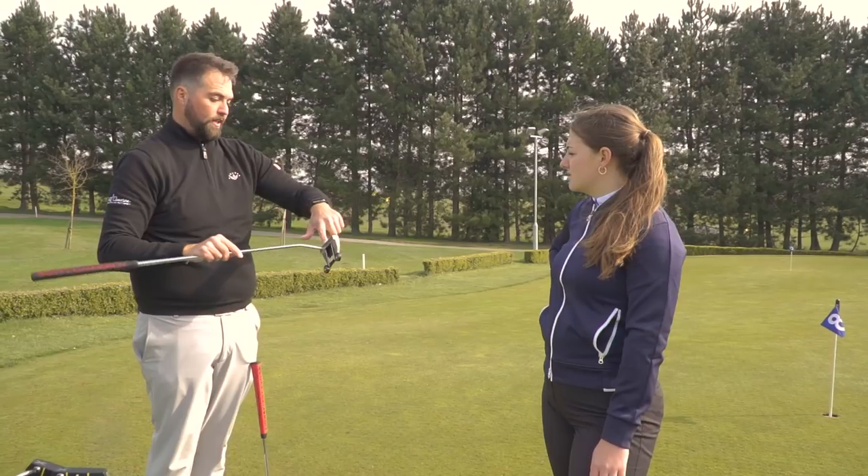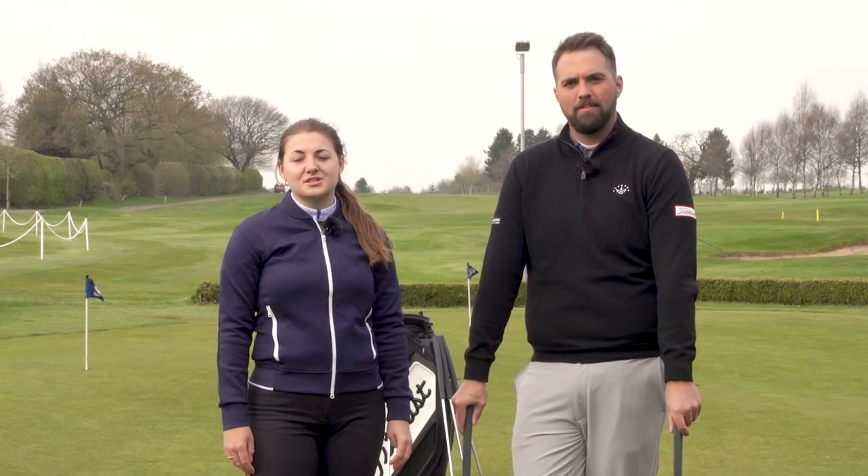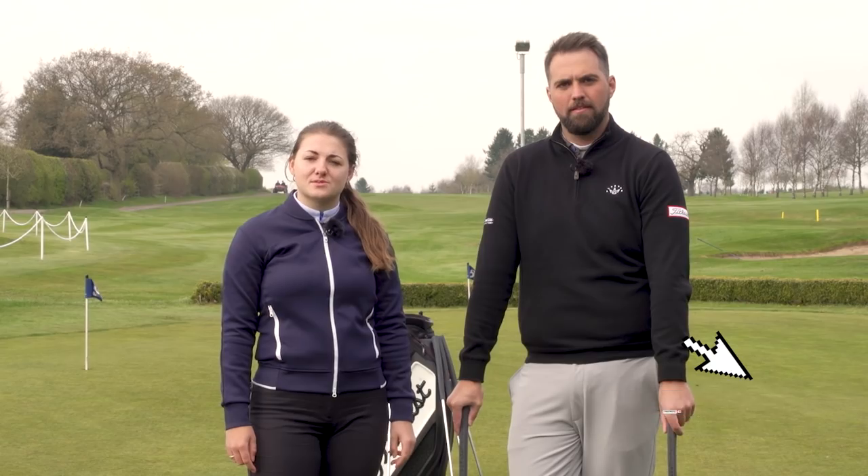Thanks for that, Nick, and thanks to Leeds Golf Centre for hosting us today. If you have any questions, feel free to put them in the comments below, and don't forget to like and subscribe.